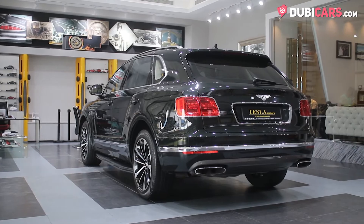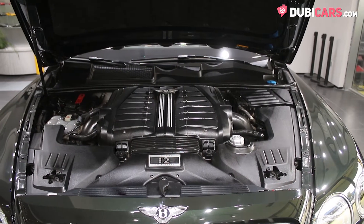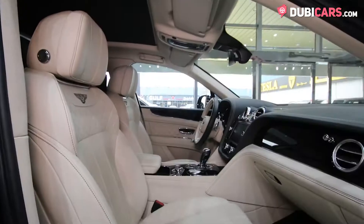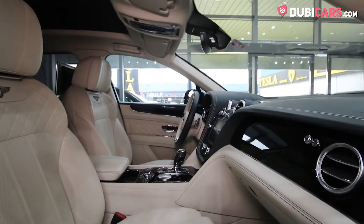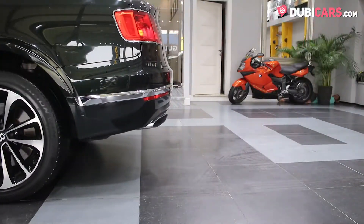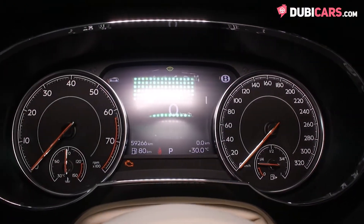Powering all four corners of the Bentley SUV is a smooth W12 6.0 twin-turbocharged petrol engine rated at 600 horsepower. Connected to an 8-speed automatic gearbox, the Bentayga launches from 0 to 100 in 4.2 seconds before hitting a top speed of 301 kilometers an hour.